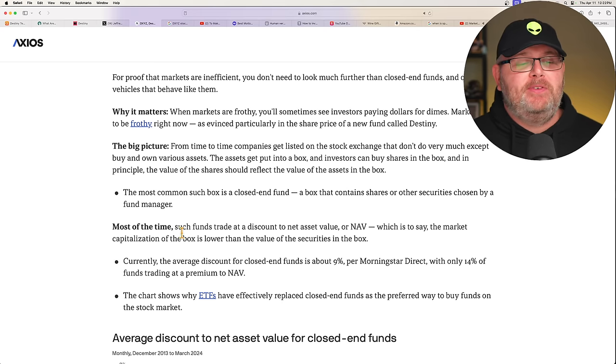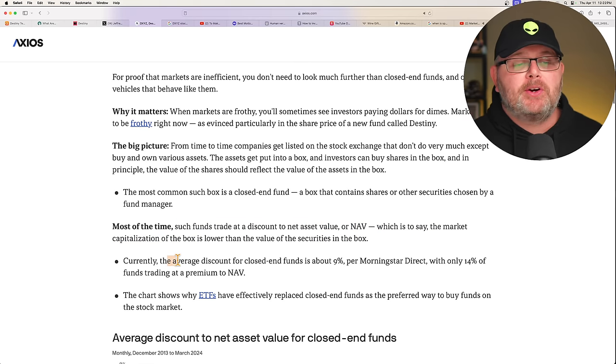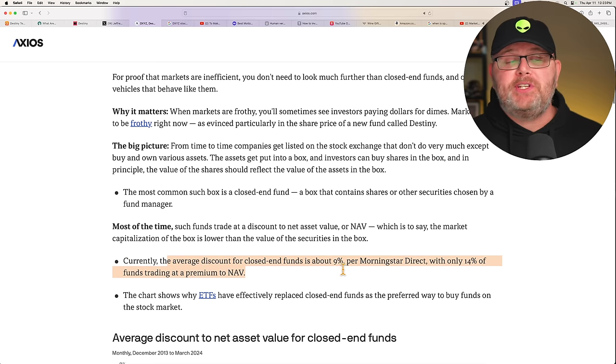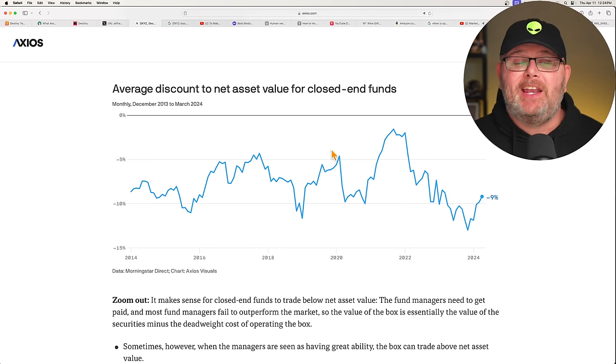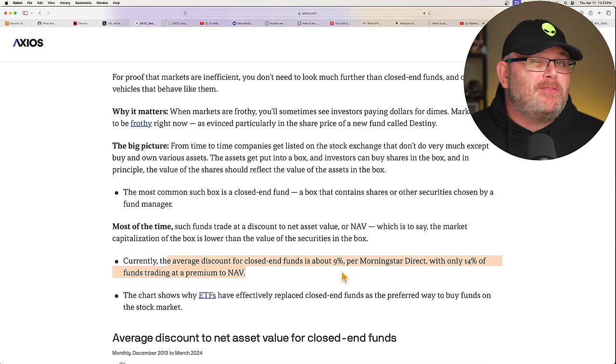So, most of the time funds trade at a discount to NAV — the market capitalization of the box is lower than the value of the securities in the box. Currently the average discount for closed-end funds is about 9%, with only 14% of funds trading at a premium to NAV. Back in 2021 at the height of the pandemic we actually saw a premium, but right now the average is a 9% discount. This fund, of course, is trading at a significant premium even though it's pulled back from $105 to $50. It's really in its own stratosphere at this point.